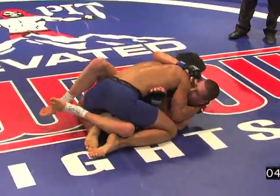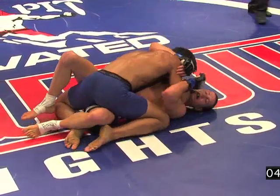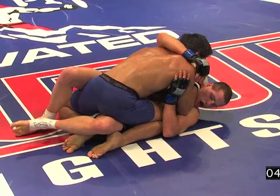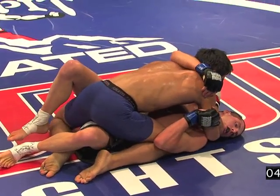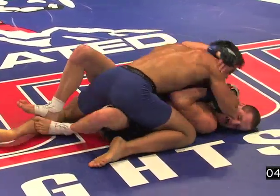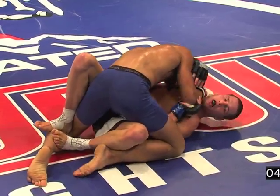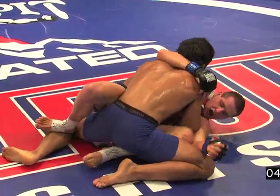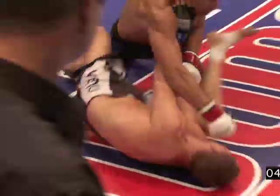There's the adjustment right there from Team Alpha Male: just take him down. You're losing the stand-up war — take it down. He's got to be careful though, because some of Clay's wins have been by submission. Not as many as TKO and knockouts, but he still has submitted guys in the past.